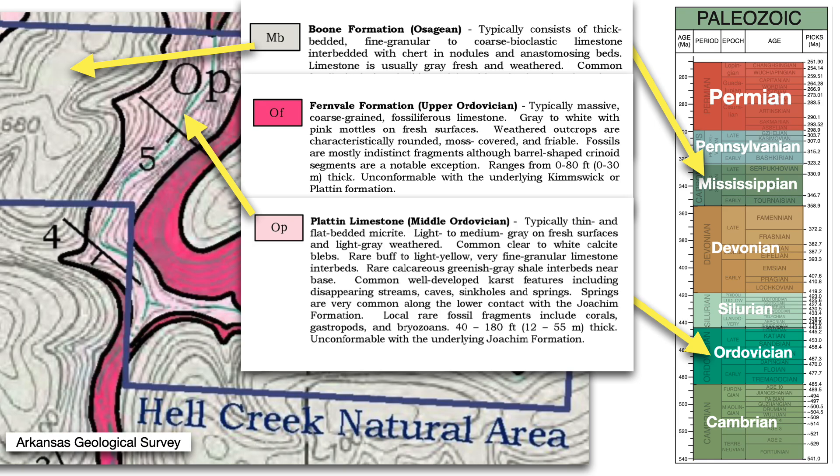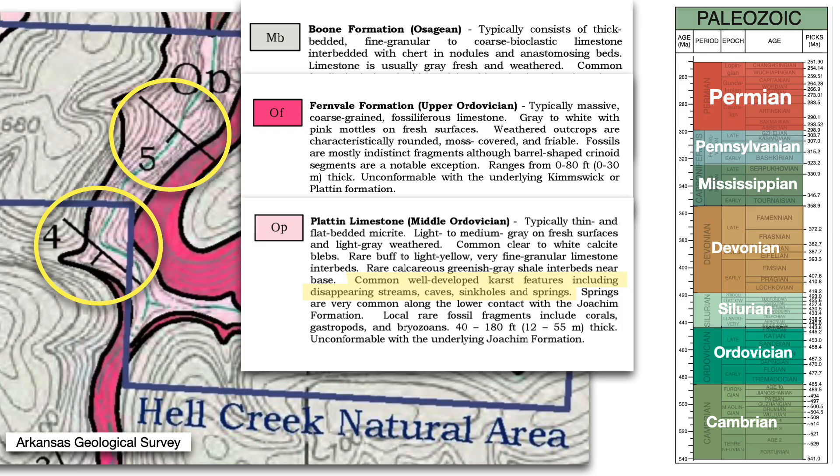A geologic map from the Arkansas Geologic Survey emphasizes two key points for appreciating the geology here. One is that karst features like disappearing streams, caves, and springs are common in the Plattin, and we'll see all of those today. The other is that the bedrock here is mapped as dipping gently to the southwest, directly upstream in this part of the valley.